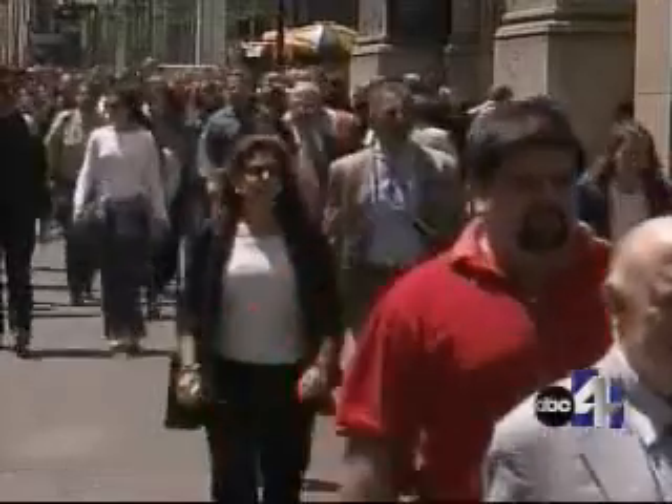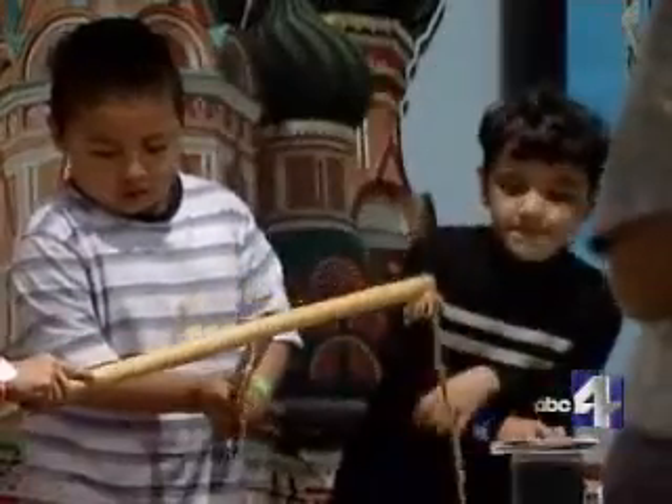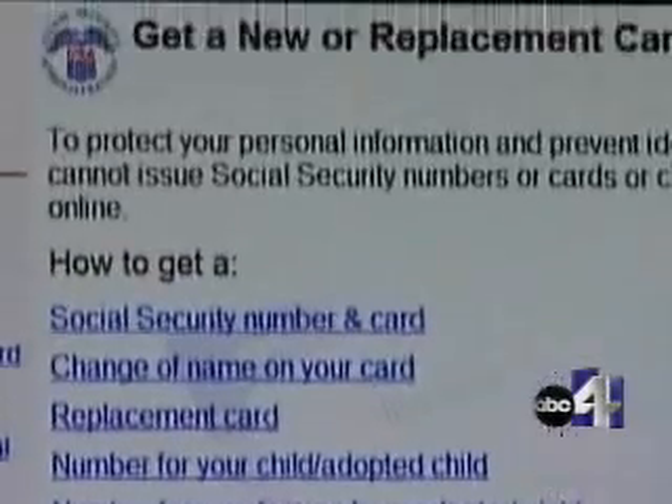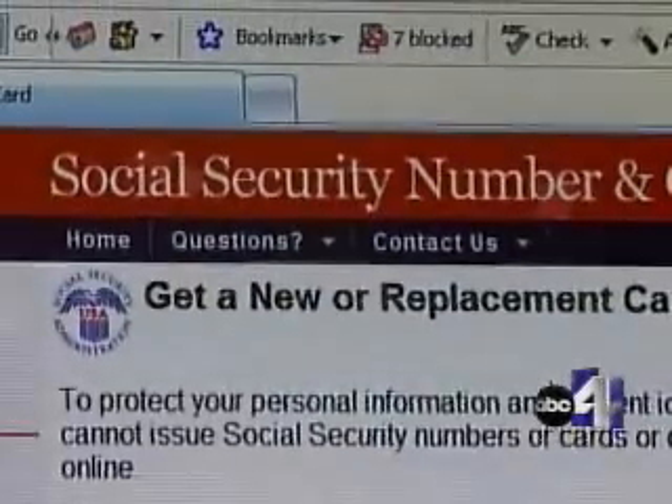In some cases, an illegal immigrant had used a child's social security number for years without anyone knowing, because it's the gateway to everything that one needs to establish themselves in this country. The Attorney General's office plans to send out 100 copies of this letter to parents in the state of Utah this week, and they anticipate they'll be sending out many, many more.